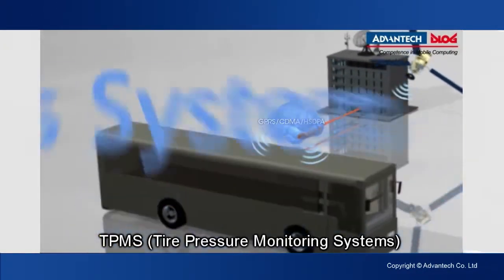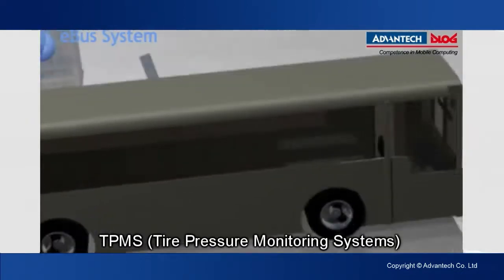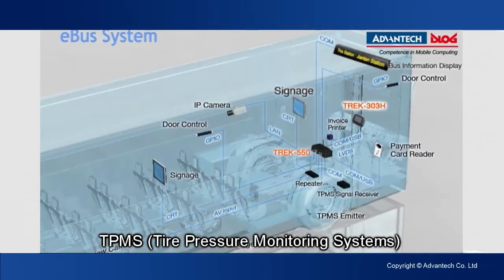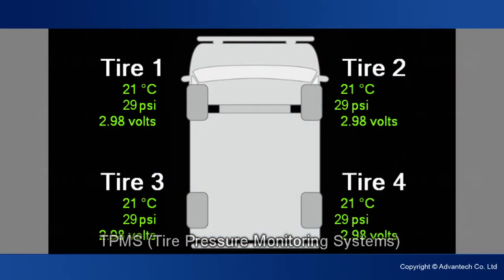A TPM-MS receiver is able to collect each tire's status using sensors that transmit the data over RF. The receiver connects to one of Track 550's COM ports. The driver can easily inspect the status of the vehicle's tires before driving.